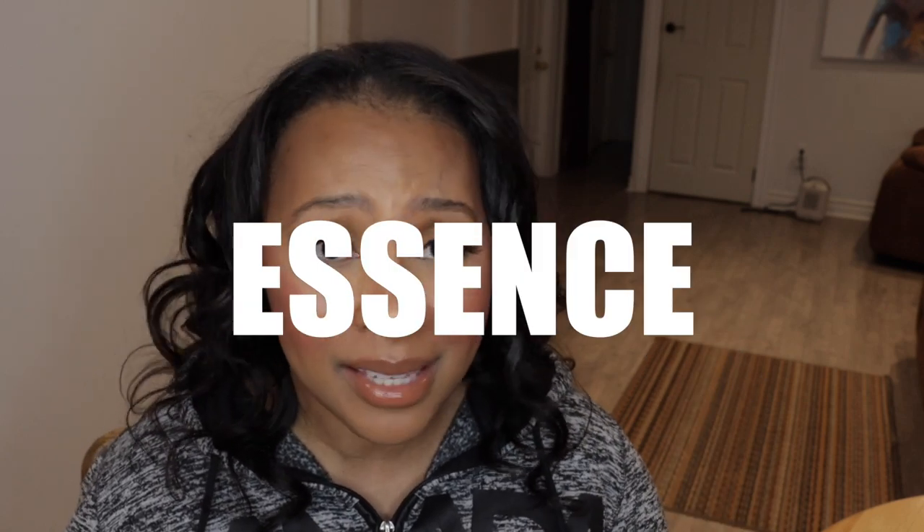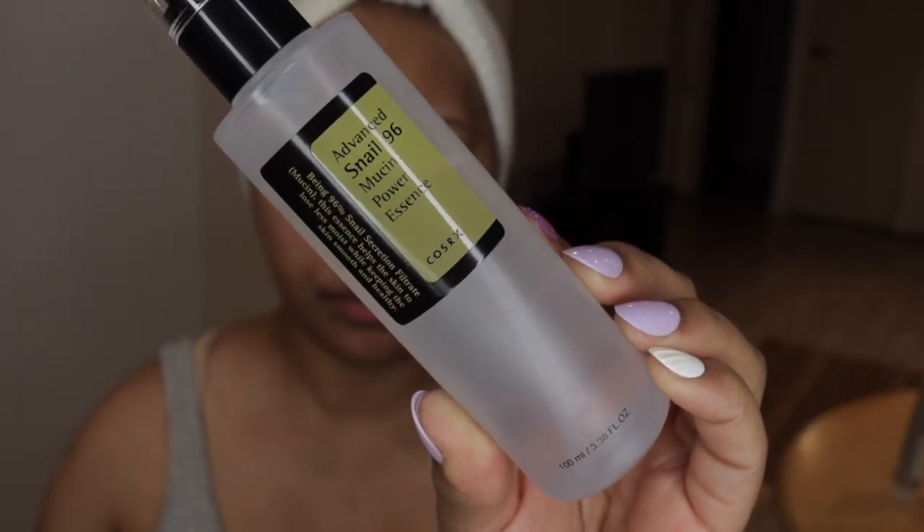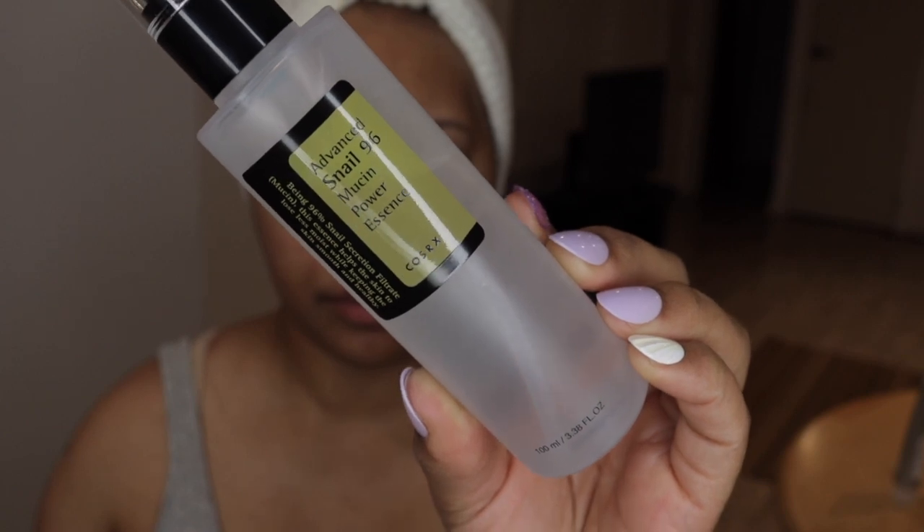I do love incorporating essence into my routines. And even though this is an affordable routine, I still want to be a little bougie as much as I can, even on the affordable end of things, and still continue using an essence. I typically go for a lot more expensive essences, but this one I've been trying out for some time now and it is really good. Again from COSRX — the Advanced Snail 96 Mucin Power Essence. This just really gives your skin that added layer of moisture.